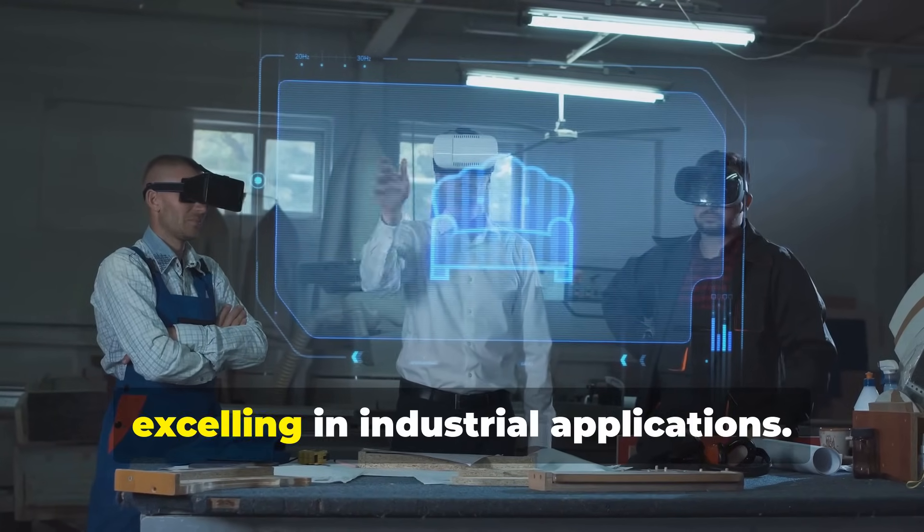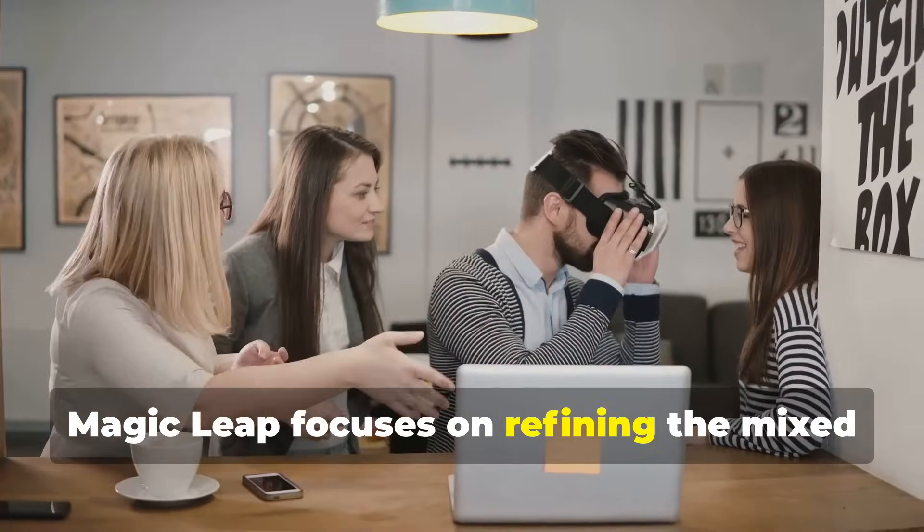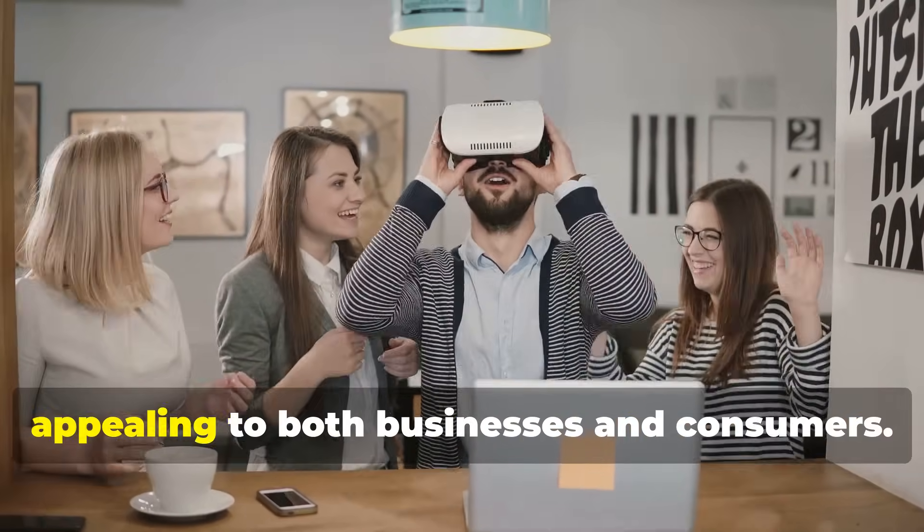Microsoft, with its HoloLens 2, targets the enterprise market, excelling in industrial applications. Magic Leap focuses on refining the mixed reality experience, appealing to both businesses and consumers.